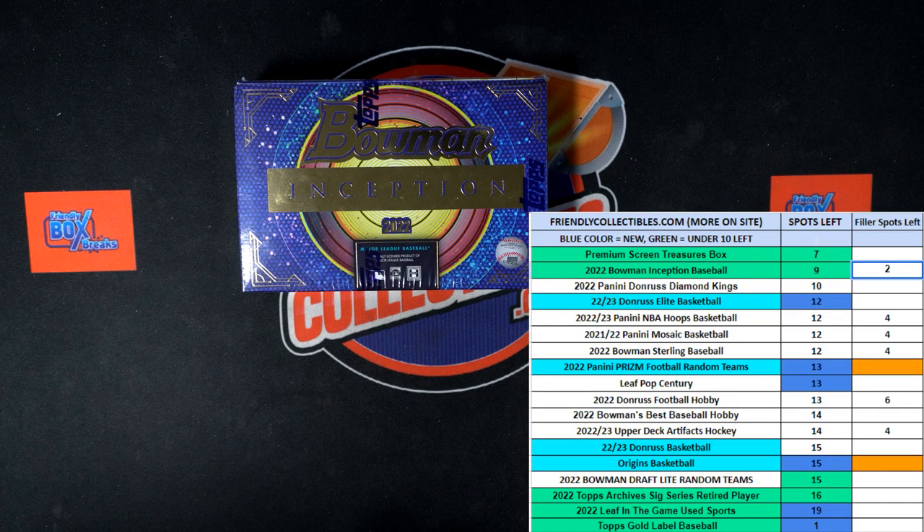All right, here we go. It is time for a race. This is a filler race for 2022 Bowman Inception Baseball Hobby Box 118. We've got 30 seconds on our clock, four racers at the line, looking for one winner. The winner in first place after that 30-second race will be getting two spots, which is four teams in the Inception break.